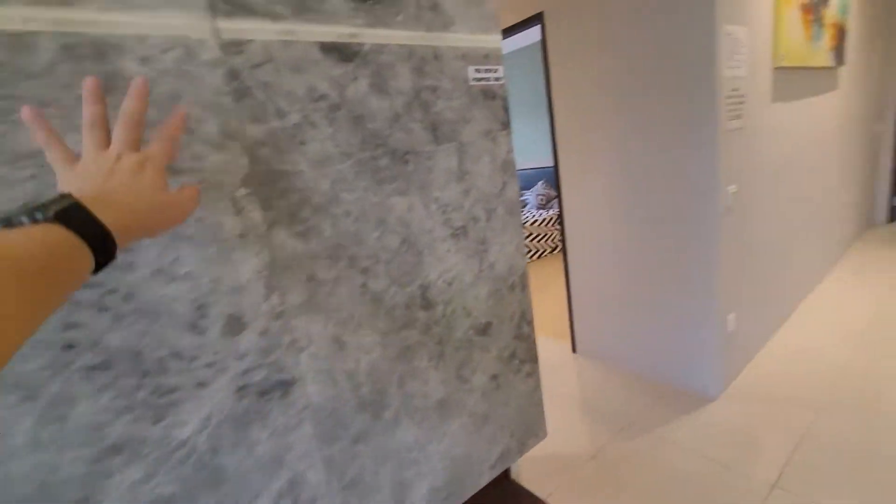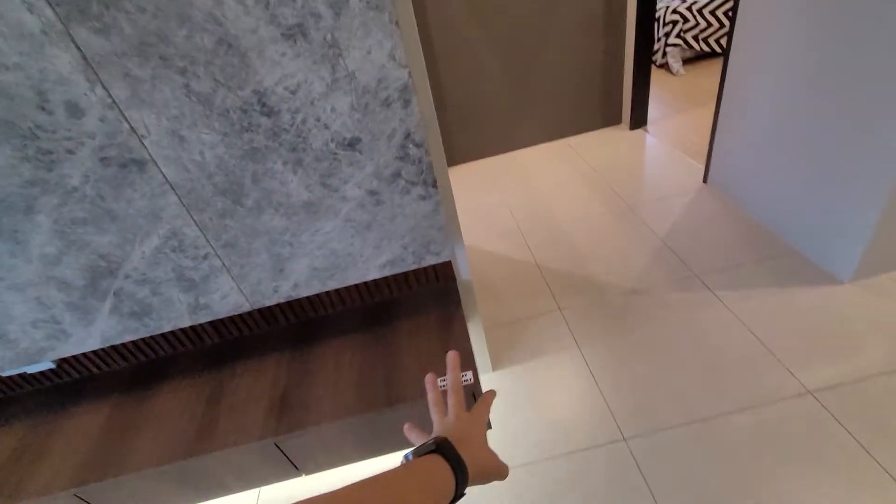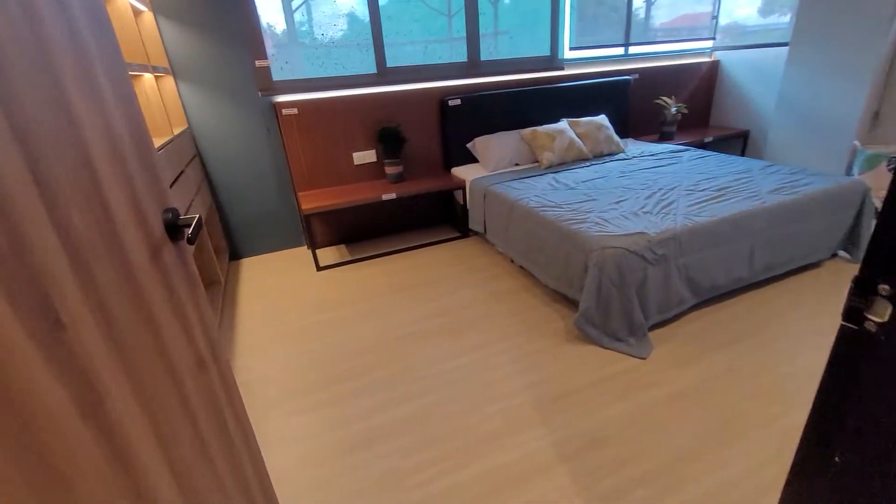Nice finishing. All these are not included because this is for display purpose only. So this is the 2 bedroom.